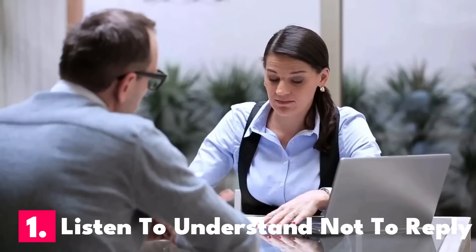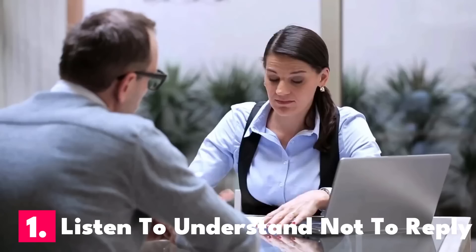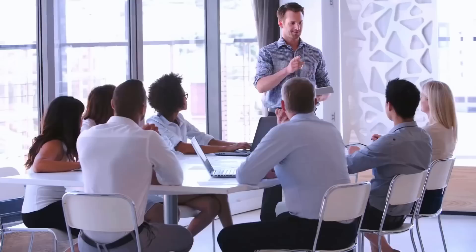Let's review the 5 ways to improve your communication with your partner. Number one: listen to understand and not to reply. Listening to reply is the standard way that most people communicate, and it leads to more arguments. What that means is that instead of really paying attention to what the other person is saying, you're already thinking about what you want to say in response.